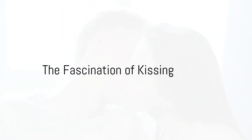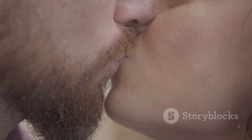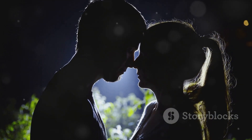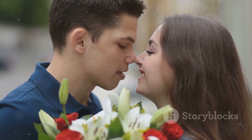And there you have it — the anatomy of the perfect kiss, unraveled. The art of kissing is truly fascinating, isn't it? It's an act that's as old as humanity itself, yet it never loses its allure. So go ahead, pucker up, and make every kiss count.